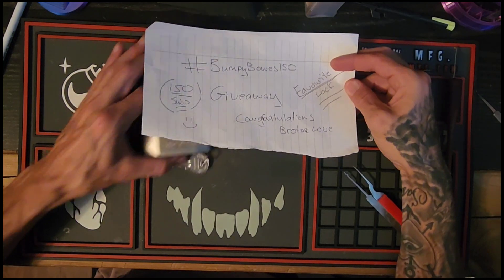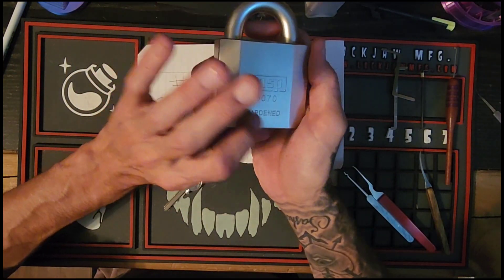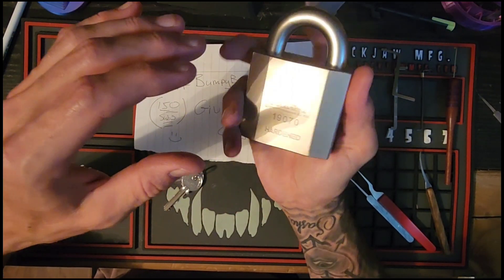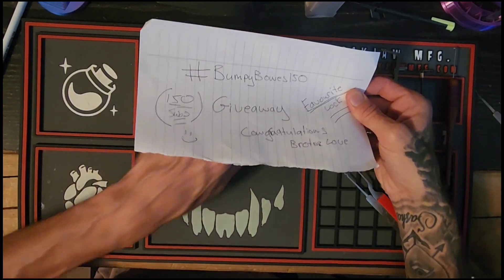I've got two for you. The first one here is my favorite — it is the CASP 190 70 hardened steel padlock. Big, bad boy, behemoth of a lock. And the second lock I wanted to share with you is the lock I'm currently working on.